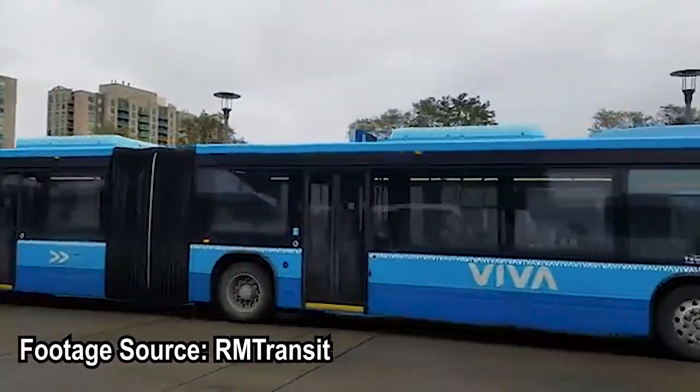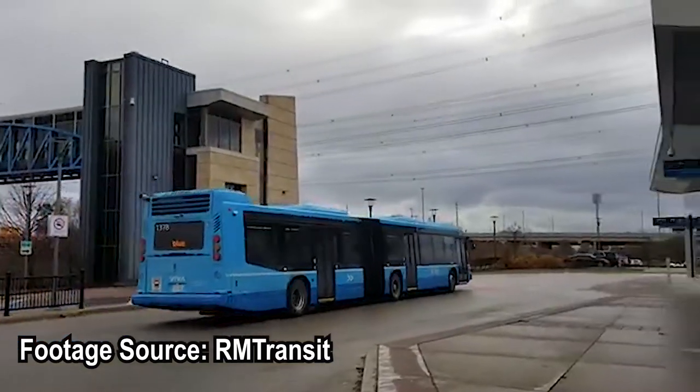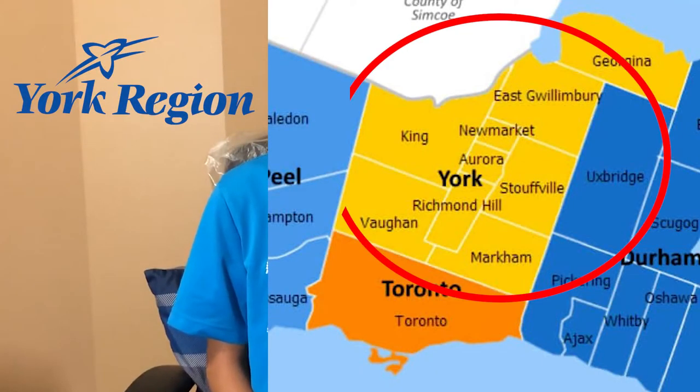Welcome to your Guide to Ride video series, where you'll learn about the world's public transit systems and how to ride them and commute like an expert. For today's video, we'll be taking a look at Viva, a rapid bus transit system serving York Region in Ontario.